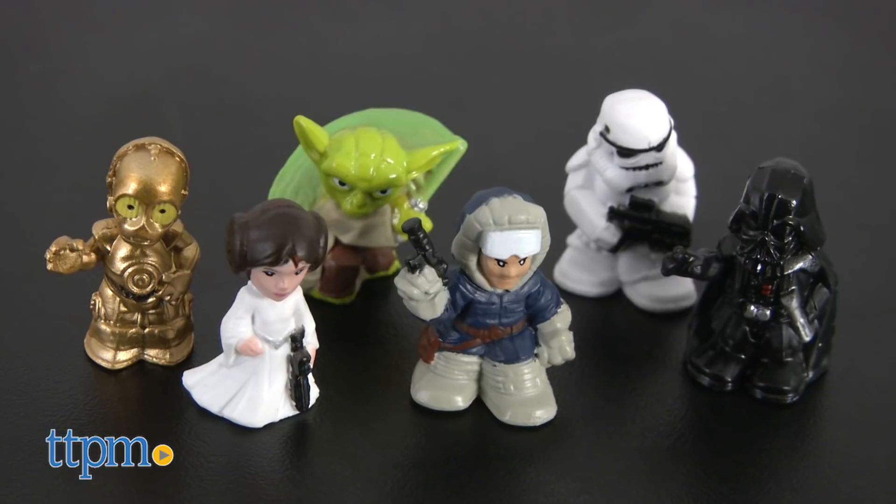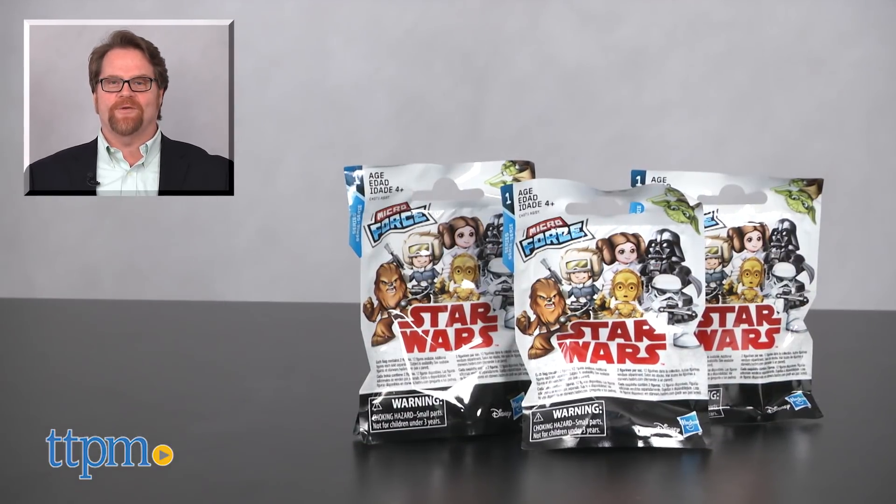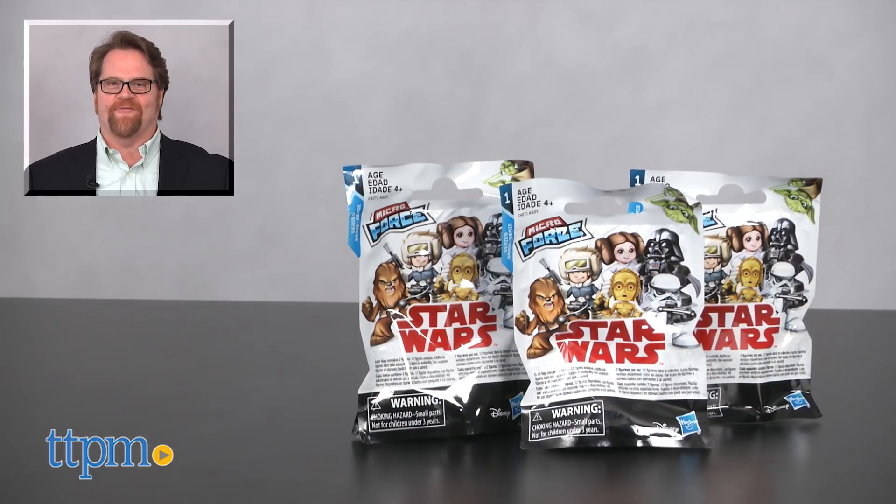They may be only one inch tall, but they are big fun. For current pricing and where to buy, check us out at TTPM and subscribe to our YouTube channels for more great reviews every day.